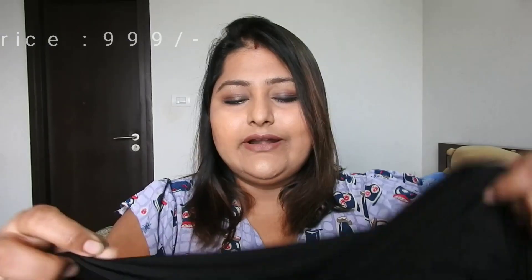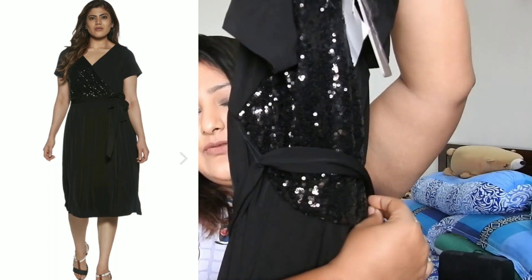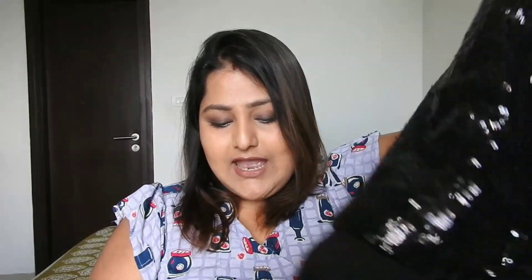Unfortunately I got size XL which is a bit large for me. When I tried to replace it I couldn't find size L, so I thought I'd keep it and maybe alter it. It retails for rupees 1999 but I got it on discount for just rupees 999. It also comes with a belt to adjust the waist.